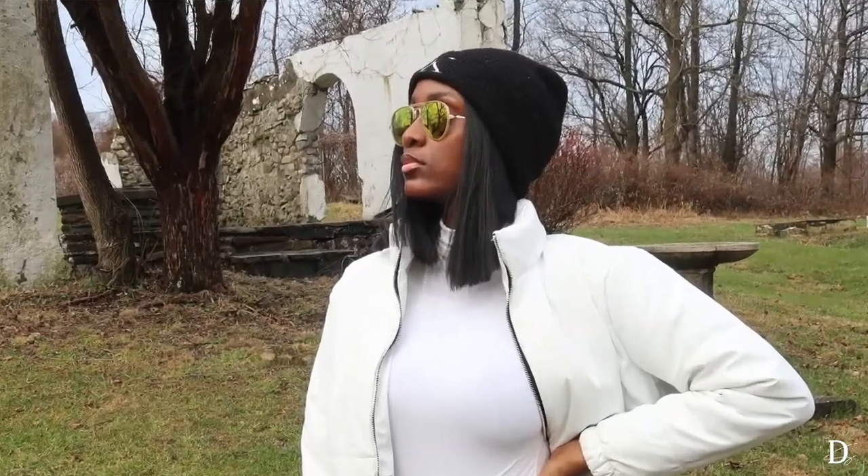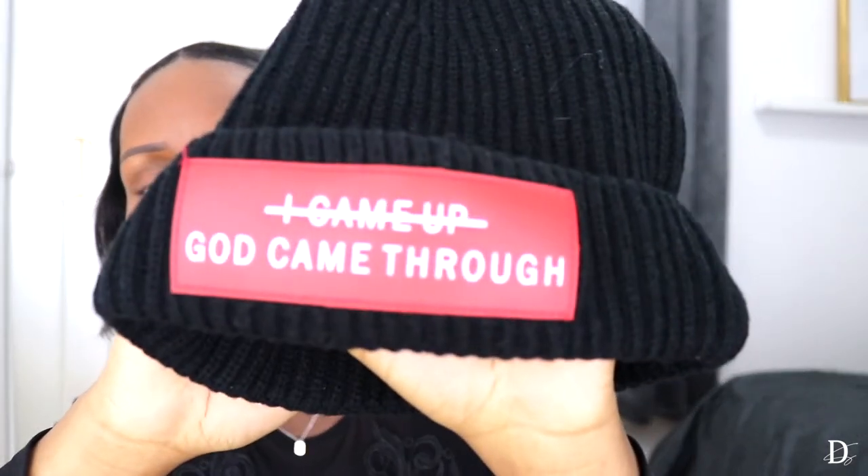First up we have a beanie. I feel like it is so vital for everyone to have a beanie in their closet, because if you live somewhere that gets really cold, you get to a point in winter where it's just like, I don't care how cute my hairstyle is, my head needs to be covered. I love beanies especially when my hair is down — like braids or a silk press — but you can also go with low puffy puffs. This one is a hat I featured on one of my Christian apparel hauls a couple years back. It says 'I came up' but it's crossed out and it says 'God came through.' It's cute, it's warm, and it's giving me I'm-going-to-a-lodge vibes.